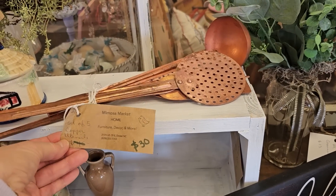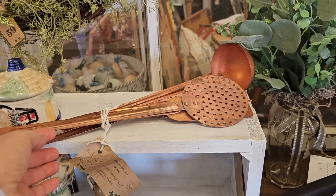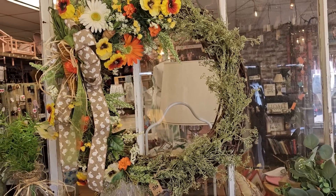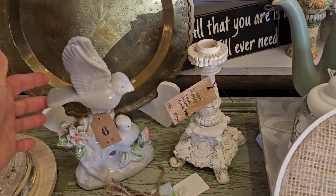And look at these copper utensils — that's something I really don't run across much. They have beautiful wreaths here. Oh, $6 for the birds.